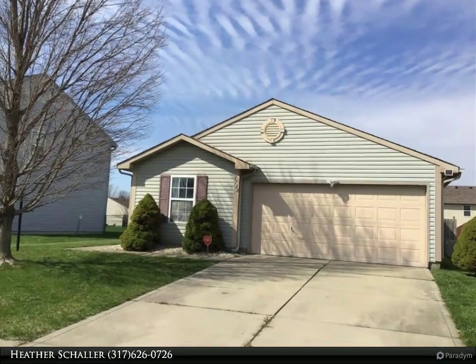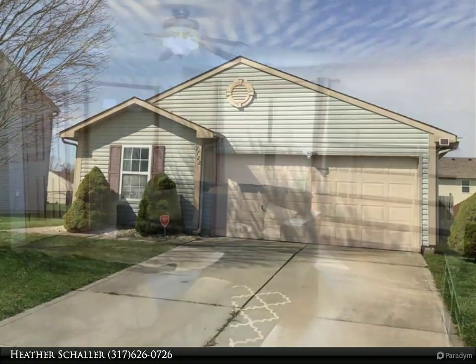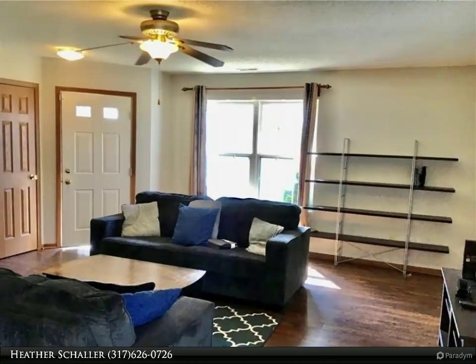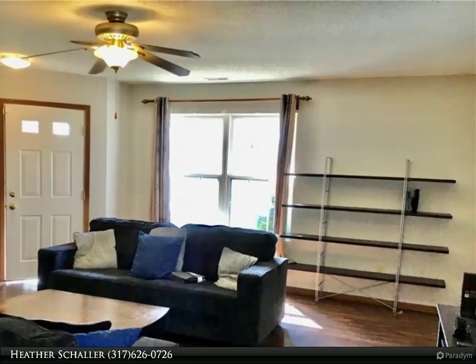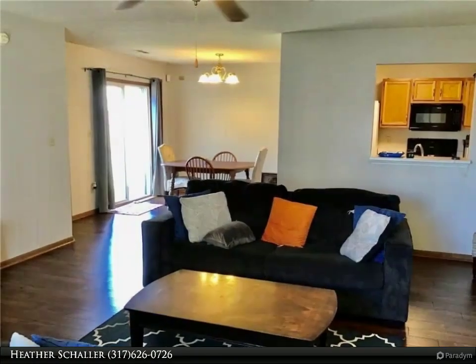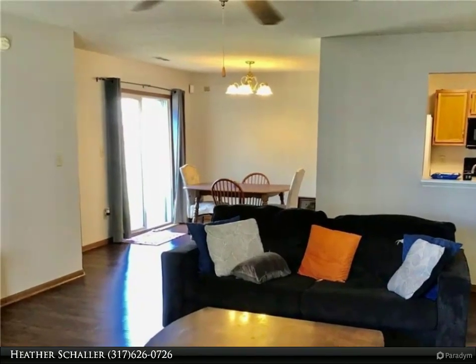Why build when you can buy? This three-bedroom, two-bath home is ready for a new owner. New vinyl wood flooring throughout the kitchen and main living space, freshly painted interior, nice open split floor plan — great for entertaining. Roof is just two years old, nice fenced yard for outdoor social gatherings.